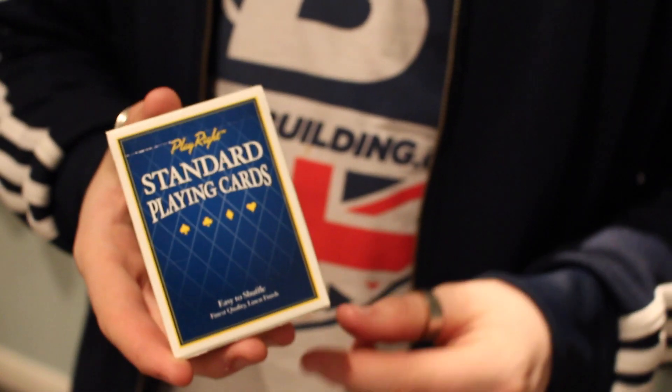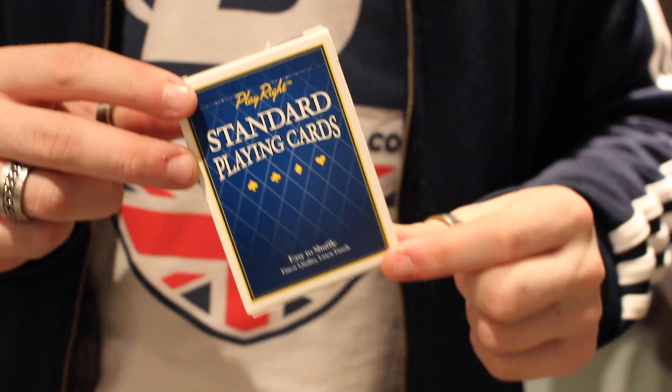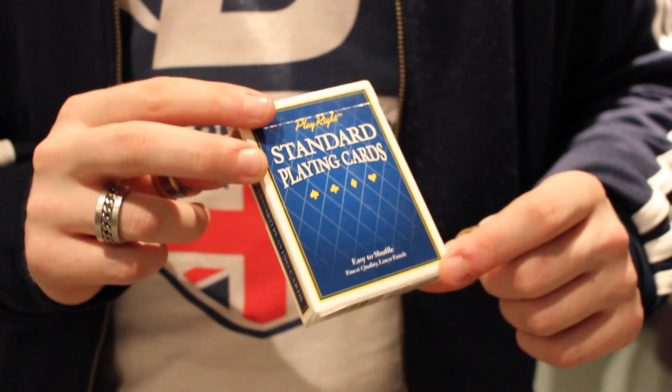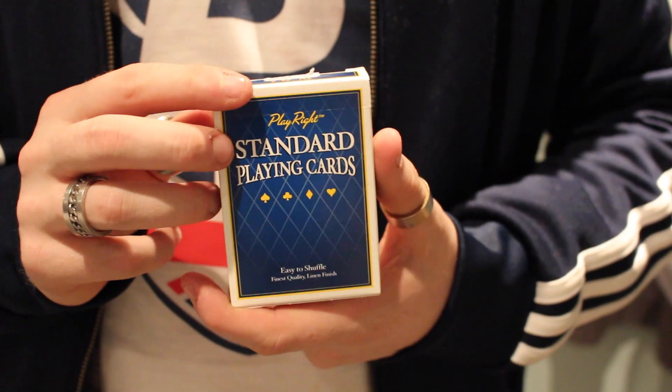This deck was actually given to me by Card Freak 1707. He is one of my good great friends, and basically he got me this deck when he brought a brick of them and gave me one, because he's a good friend.